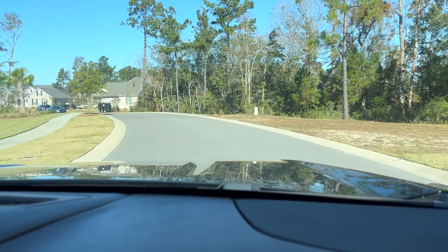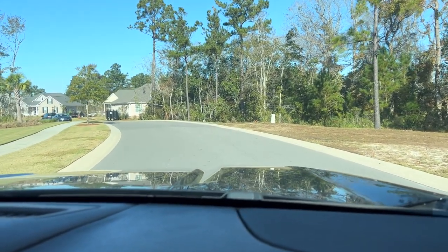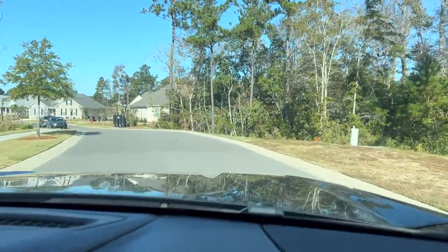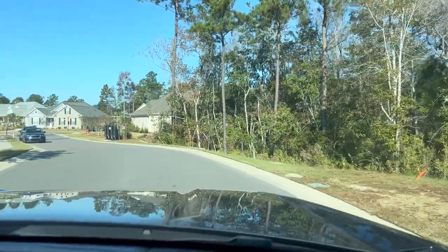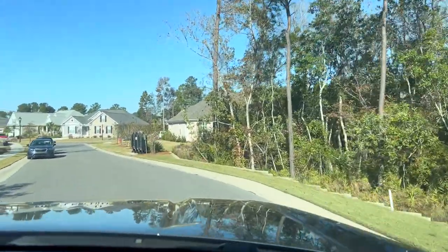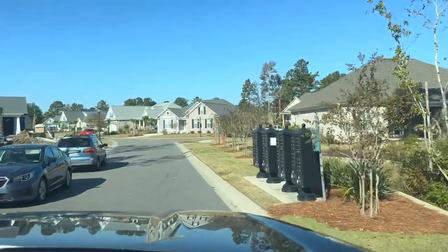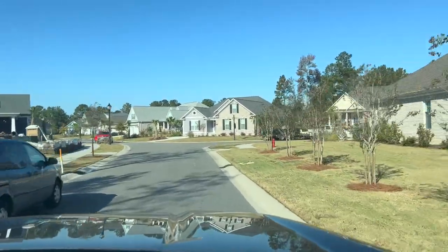Hey guys, it is Tuesday, October the 18th. This is our Highland Forest West update. We have lots of activity — several homes completed, several homes under construction, and a few homes coming up. So we're going to give you an update on what we got going on in Highland Forest West.